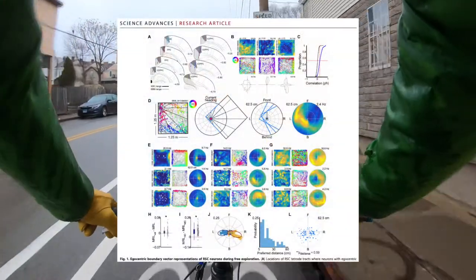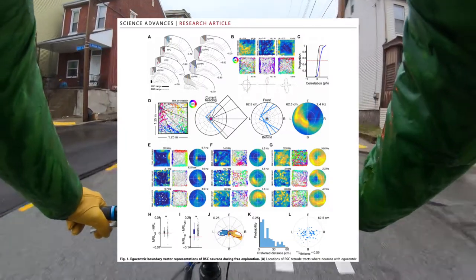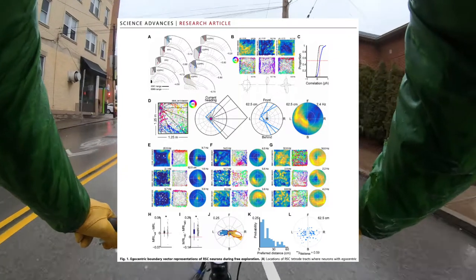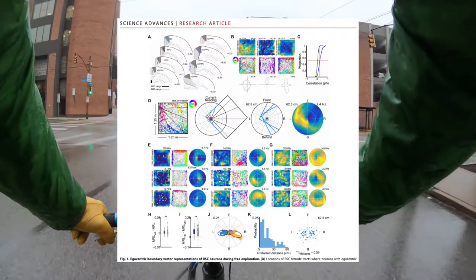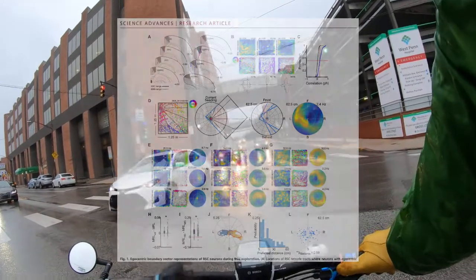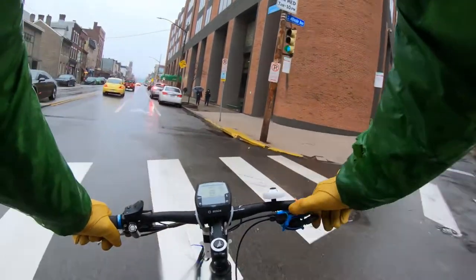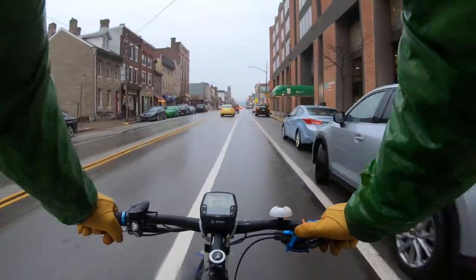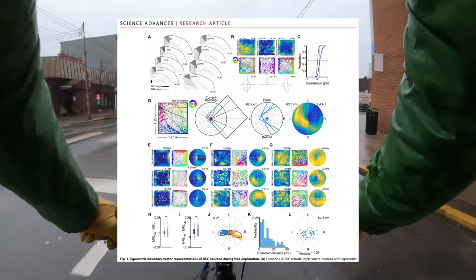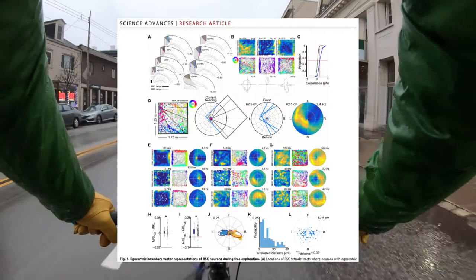In Figure 1 they're showing you examples of what these cells look like in the open field. They've developed a very clever way of representing head direction with color so that you can see the head direction of the animal during individual spikes. At the bottom they show three examples of cells that they think show significant spatial tuning to egocentric cues. I don't really know how to bring all this information into one talk, but there are boundary cells found in other parts of the hippocampal system in the cortex.